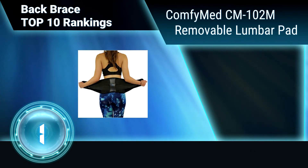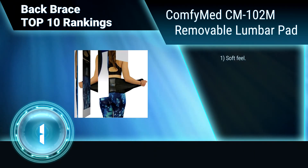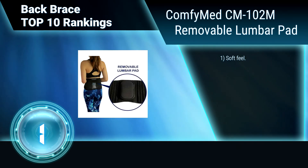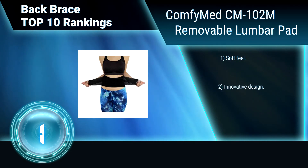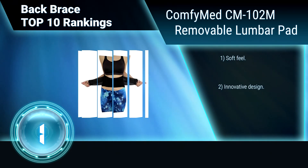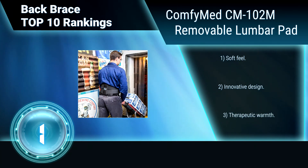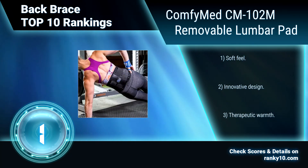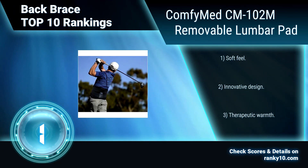Finally, Ranking Number 1: Comfey Med CM102M with Removable Lumbar Pad. This is the only back brace available with easy grip handles. It does not scratch, roll, slip, or bunch. It is durable, washable, and features adjustable double pull compression. It allows freedom of movement. Features include soft feel, innovative design, and therapeutic warmth.